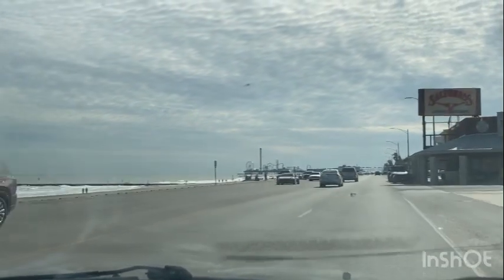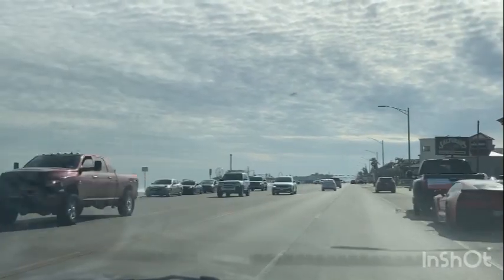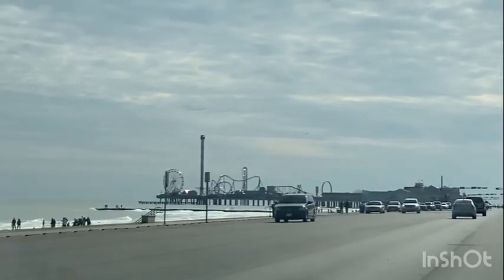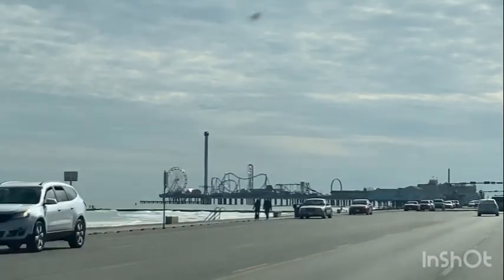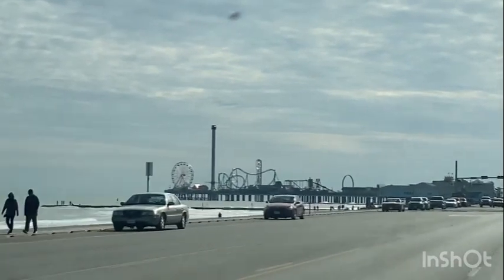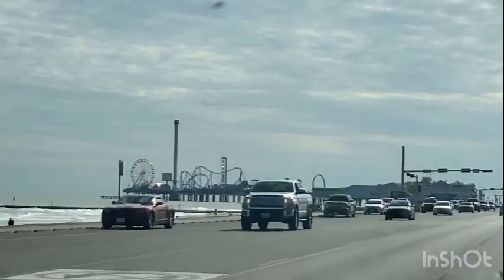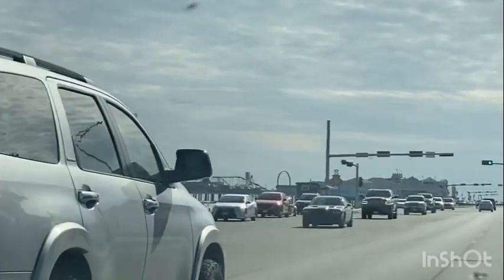We had some technical issues but we're back on. I'm going to show you the Tillman Fertitta Pleasure Pier to the left — you'll see the rides, the Ferris wheel, the needle. It's a pier that goes out over the gulf. It's fairly pricey, so look for coupons and deals because it is expensive just to go out on that pier. When you've got kids, it's going to be worth the memory, but it is expensive for what you're getting.